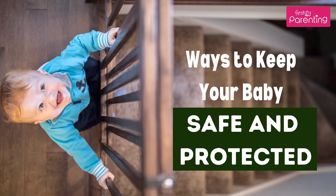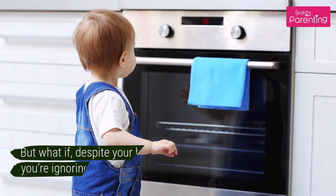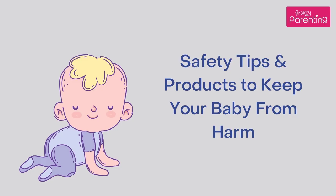Ways to keep your baby safe and protected. Your little baby, with his soft and beautiful fingers and toes, is the most delicate thing you've ever touched. You do everything in your power to keep him safe. But what if, despite your best intentions, there are risk factors you're ignoring right in your home? Check out these must-have baby safety products to avoid common accidents and buy you some much-needed peace of mind. Safety tips and products to keep your baby from harm.